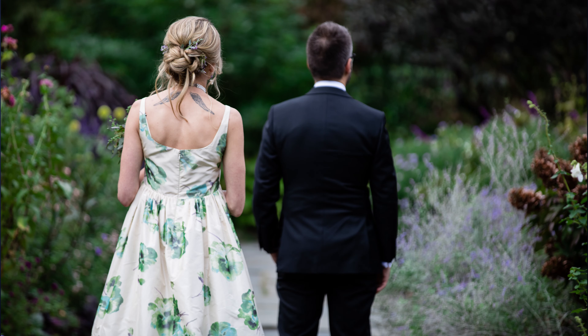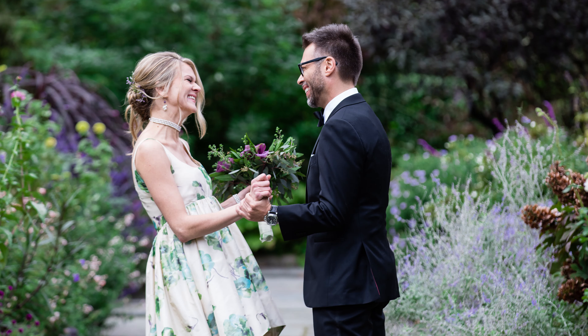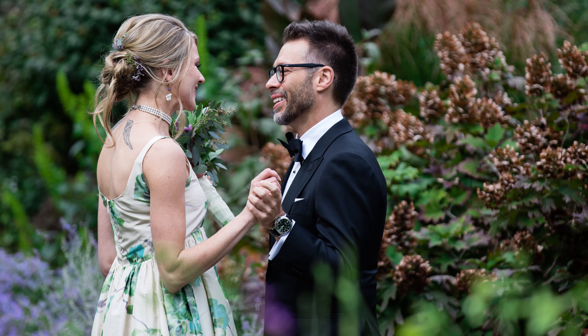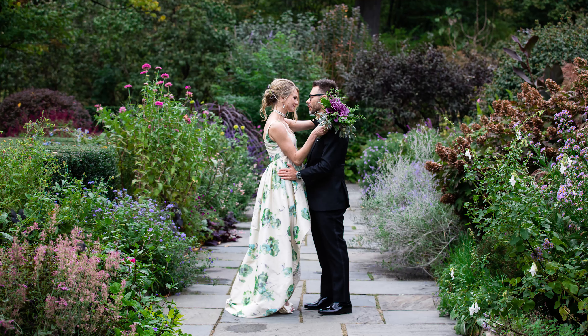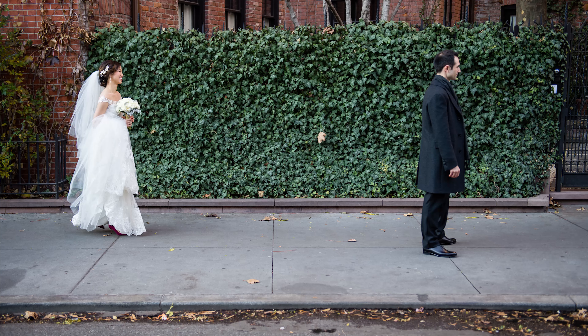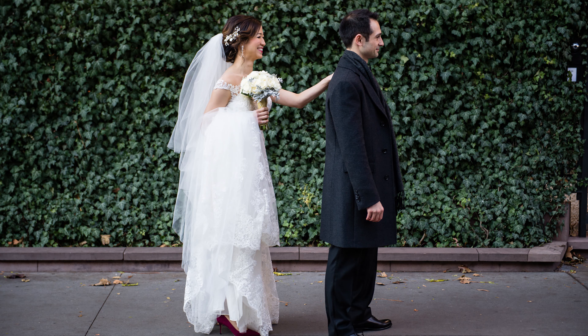So the first look — generally speaking, what you can expect in the most traditional sense is the groom is facing away from where the bride is coming. The bride comes behind, taps the shoulder, the groom turns around and you see each other for the first time. There are plenty of variations you can play around with — the bride can stop short, or you can be around a wall and hold hands first, then come around and see each other.